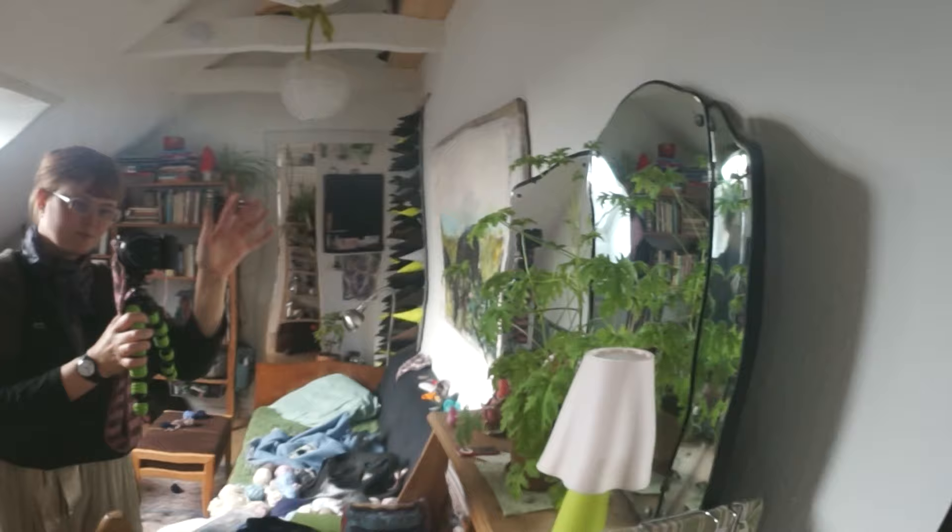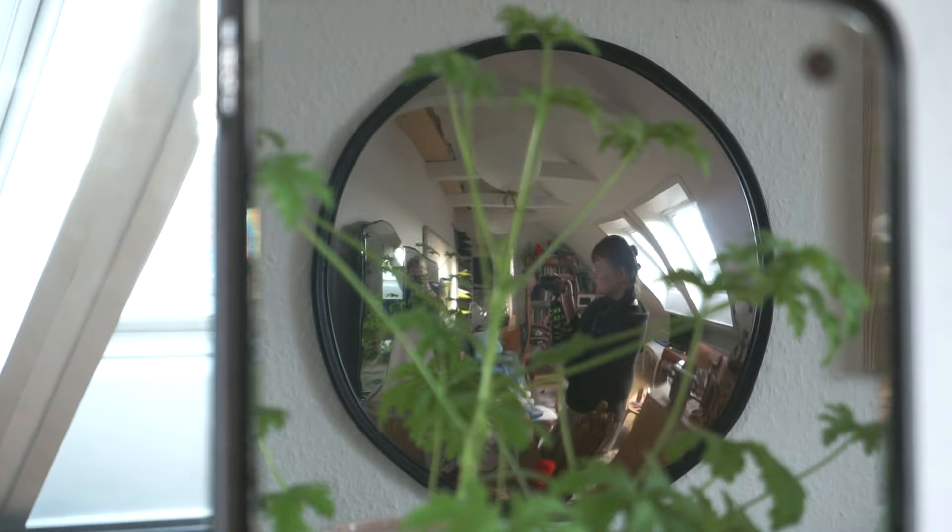I also got this convex mirror for my birthday from Thomas. I love seeing our whole living room at once — this cozy, lovely sight. And it's been a fun thing to use for filming videos for a little bit, which we will see soon.